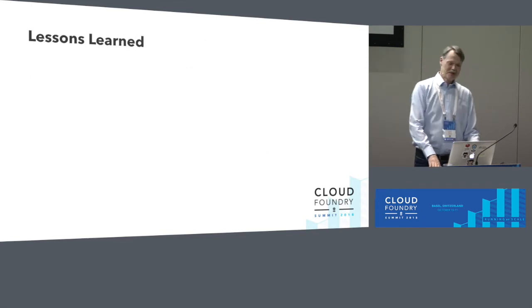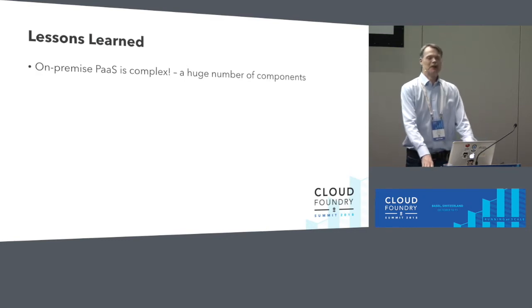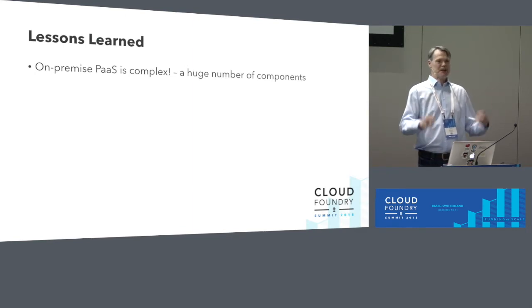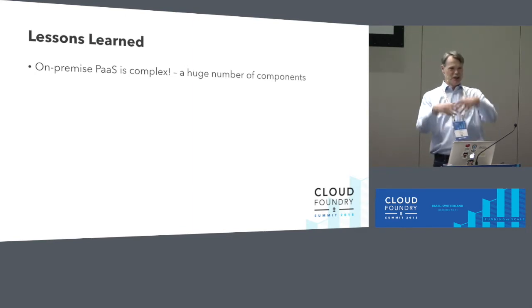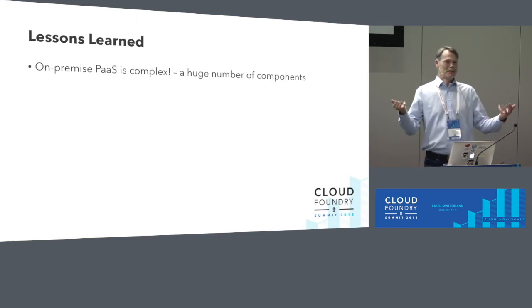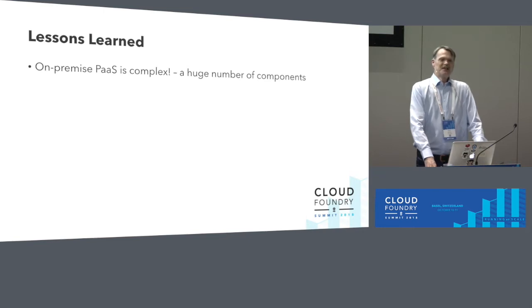Lessons learned. If you run a platform on-premise, it's extremely complex with a very large number of components. Pivotal makes the initial deployment easy — hit Apply Changes and it runs. But you really start learning how things work when Apply Changes fails and you have to look into logs and work with BOSH to fix things. It's easy to get started, but you really start learning when things go wrong.